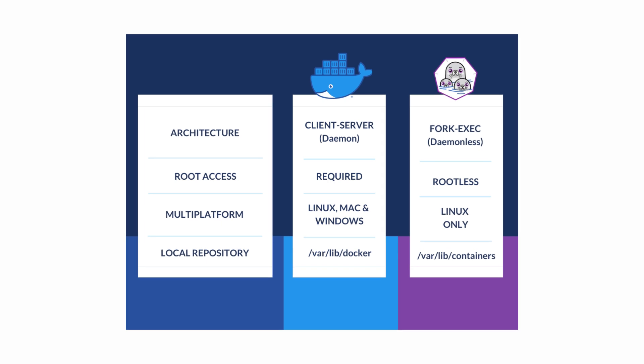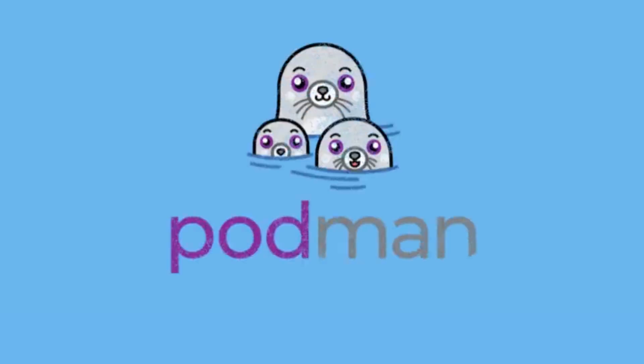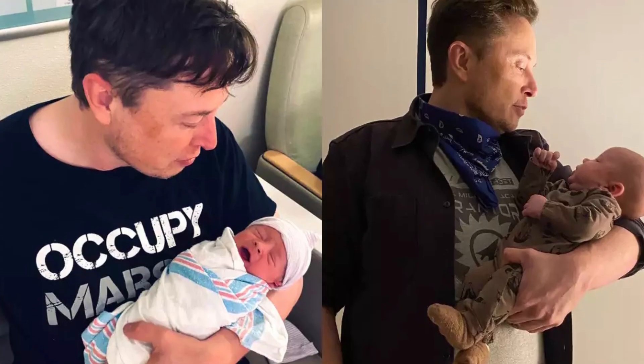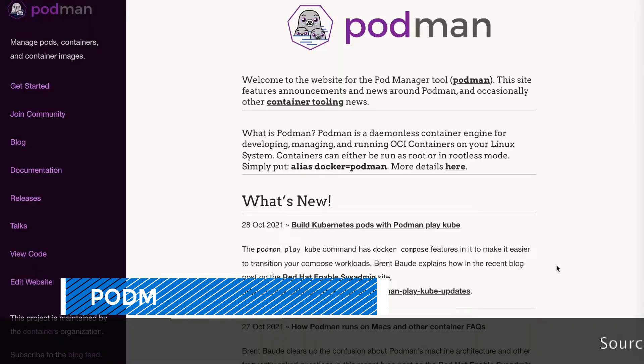This extra layer of security is what makes Podman special. With Docker, the engine runs in the background as root, handling everything like a trusty butler. Podman, however, takes a more democratic approach — letting you run containers by default as a user, not as root, and without needing a background daemon. It's like having your cake and eating it too, without worrying about someone sneaking in with a fork. And speaking of forks, let's dive back into the next important part: architecture.